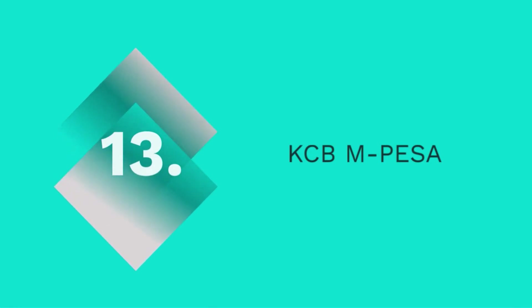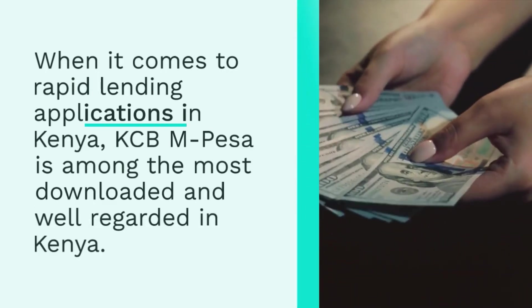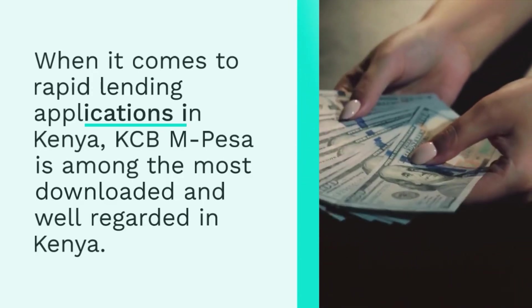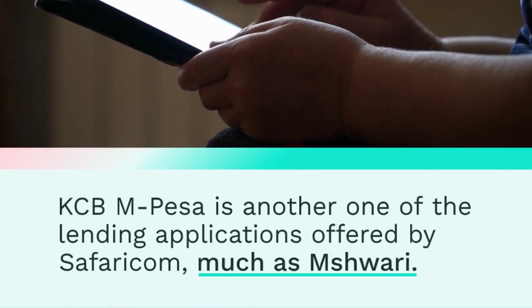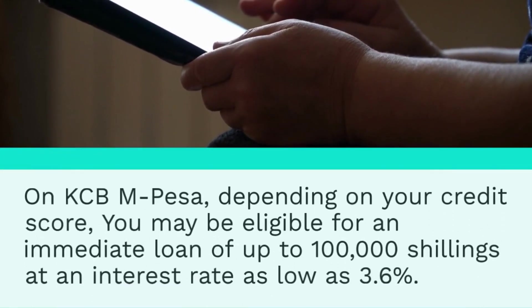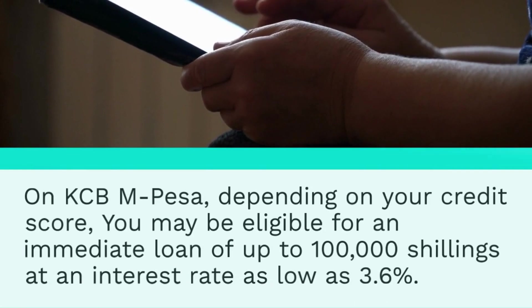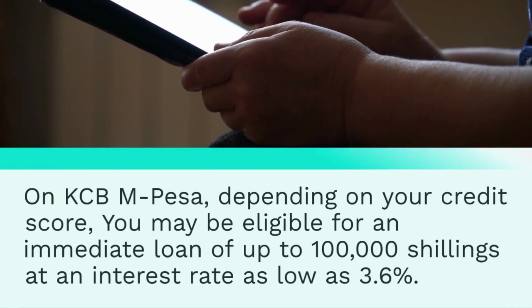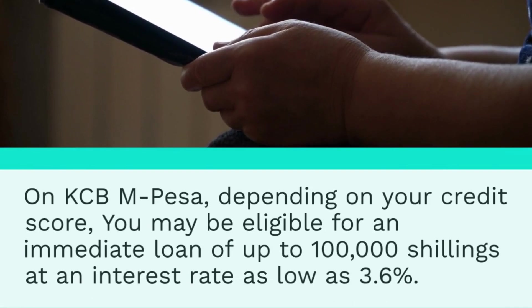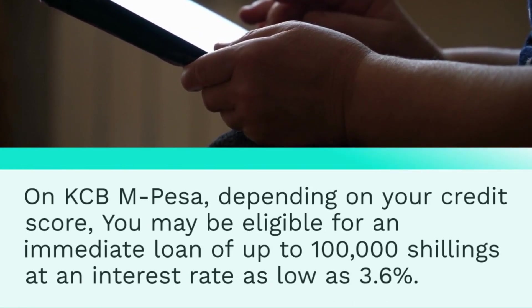13. KCB M-Pesa. KCB M-Pesa is among the most downloaded and well-regarded rapid lending applications in Kenya. KCB M-Pesa is another one of the lending applications offered by Safaricom, much like Mshuari, and M-Pesa users who subscribe to the lending platform are eligible to receive loans. Depending on your credit score, you may be eligible for an immediate loan of up to 100,000 shillings at an interest rate as low as 3.6%. To apply, all you need is your mobile device, a registered M-Pesa number, and the loan application. You can download the app from the Play Store or dial *844# on your telephone keypad.